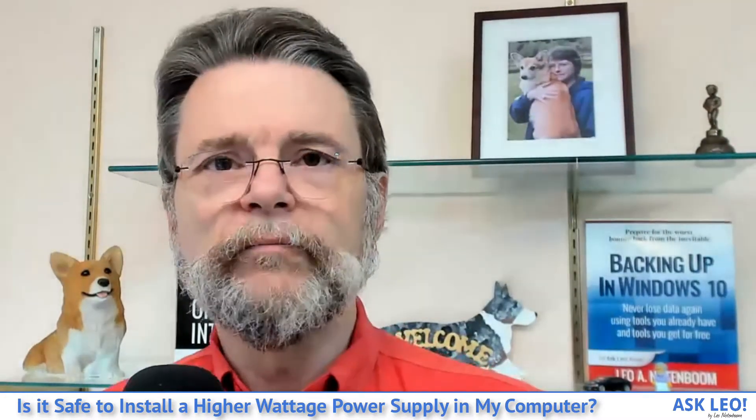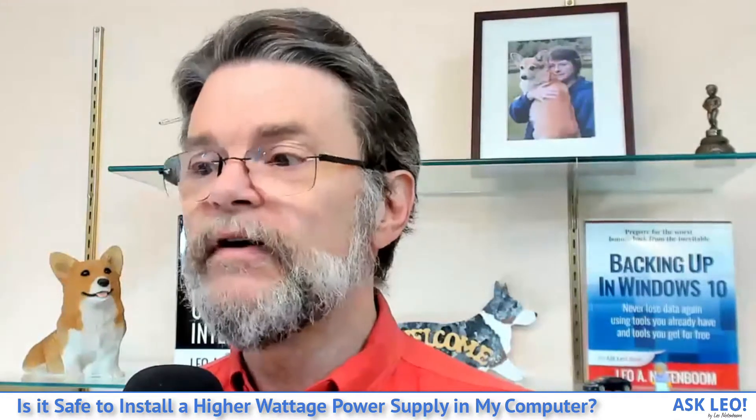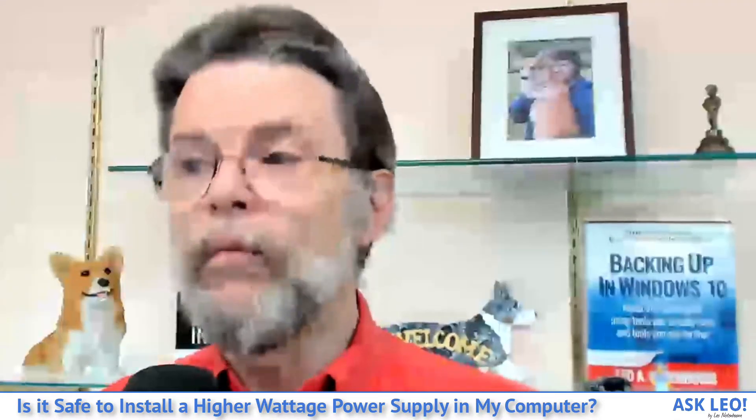I've heard concern that a high wattage power supply can somehow force power into the computer, causing overheating and burnout. Nothing could be further from the truth. A power supply supplies power in response to need — it doesn't push power anywhere. If your computer only needs 100 watts, then a 500 watt power supply will only supply 100 watts. The reasons to have a 500 watt supply are for peak usage — hardware sometimes requires sudden bursts of power at startup or under high load — and for future expansion. It's better to have too much power than too little.